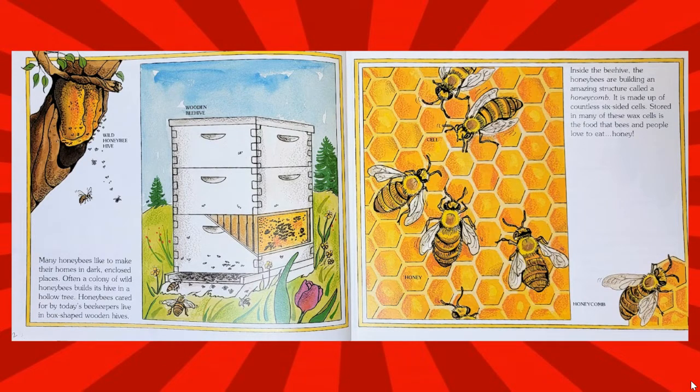Many honeybees like to make their homes in dark enclosed places. Often a colony of wild honeybees builds its hive in a hollow tree. Honeybees are cared for by today's beekeepers and live in box-shaped wooden hives.